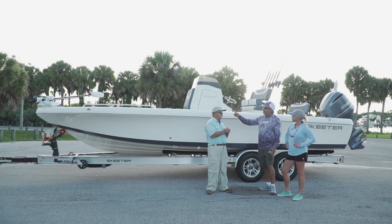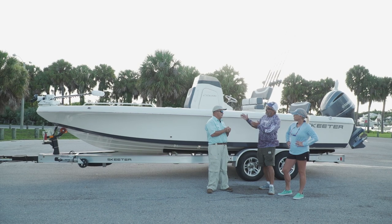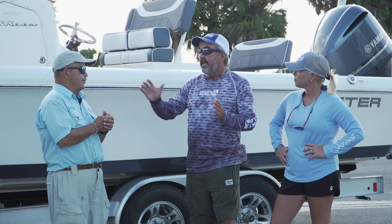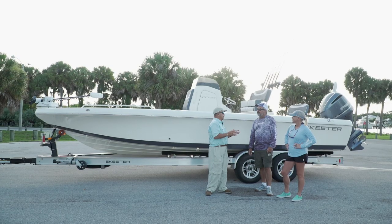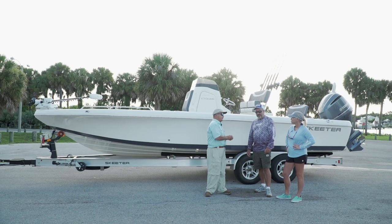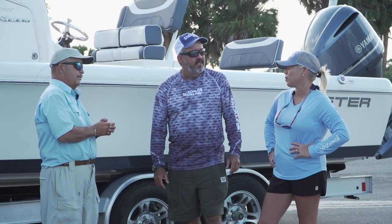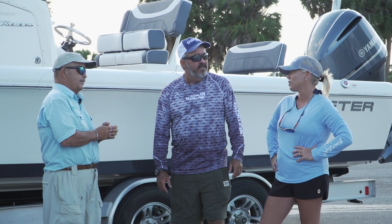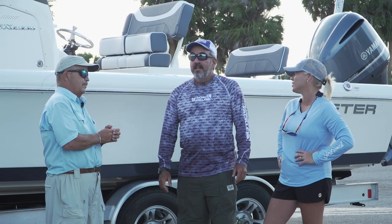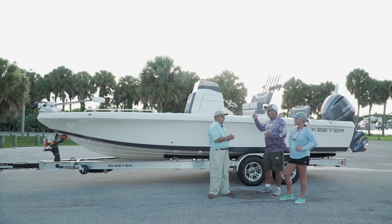Something immediately jumped out at me about the boat — it doesn't look like Skeeter. It's this little tip in the sheer up here and a beefy looking flare to the bow. That's certainly going to handle inlet conditions and running in the chop on the beach. I'm really looking forward to us getting in the ocean — I'm not sure this boat rides like any other Skeeter we've been in. You know I love a bay boat, especially where we live here in South Florida, to get inshore and offshore. Let's get her in the water and get offshore.